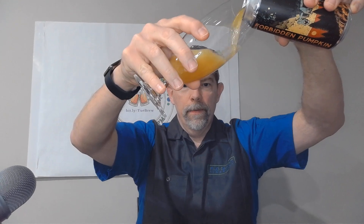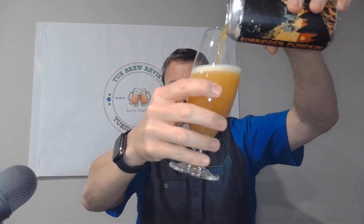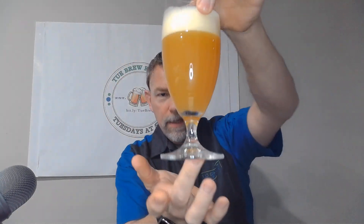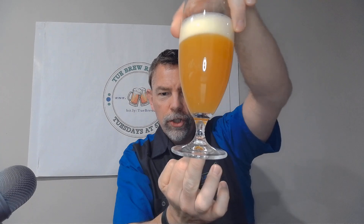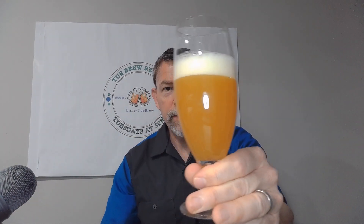So let's go ahead and check this out. Getting into the glass, you've got kind of a nice orange, hazy orange goldish pour. You've got kind of a yellowish head that's pretty darn persistent, pretty darn clingy.